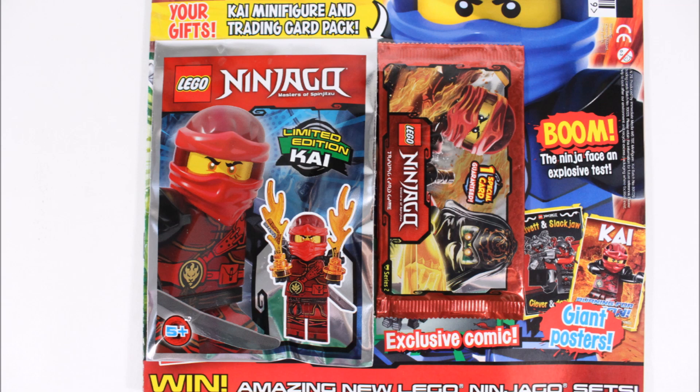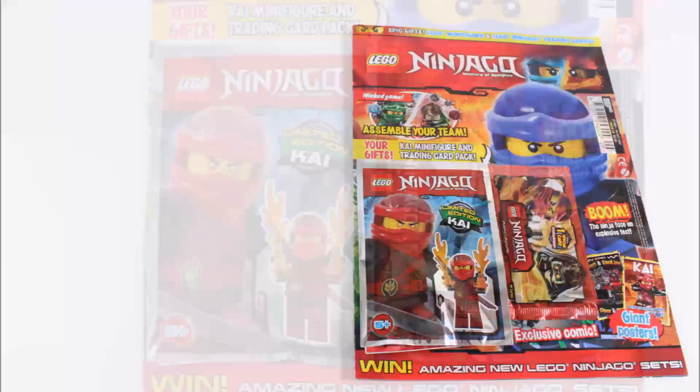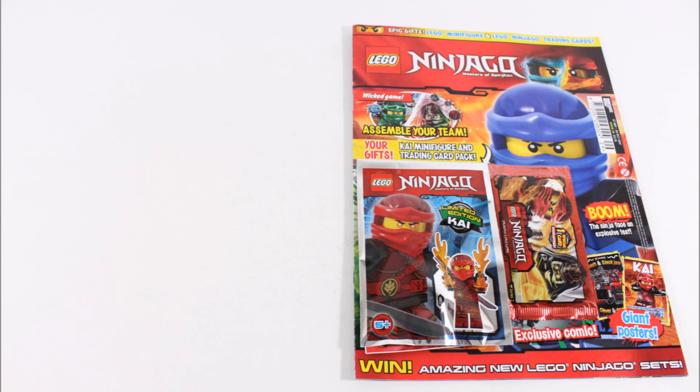And it gets better because you get all of this for the usual price of £3.75, so you're basically getting the cards for free, which is sweet. But before we check out these cards and Kai, let's have a flick through of the magazine.